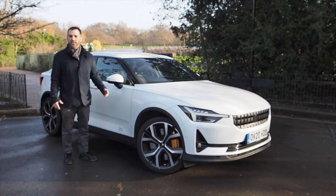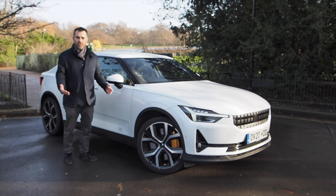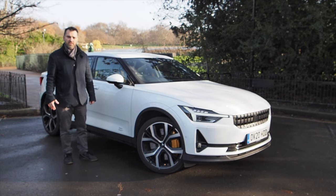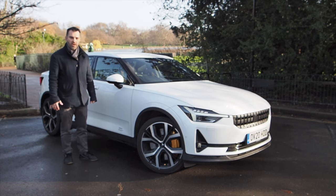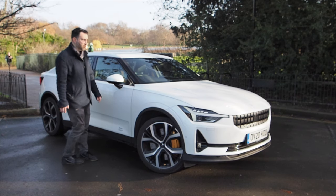That's it for me — thank you very much for joining me for this review of the Polestar 2. If you enjoyed it please give it a like. If there's anything I haven't covered that you'd like to know more about, leave a question in the comments and I'll do my best to answer it. If you like what I'm doing with this channel please consider subscribing and hit the notification bell so you're aware of when I upload a new video. Take care and see you on the next one.